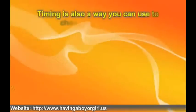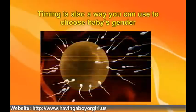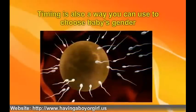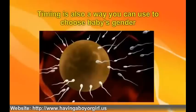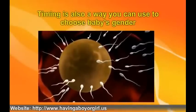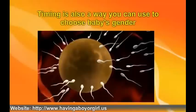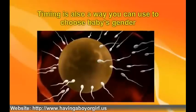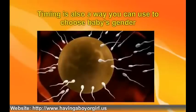Timing is also a way you can use to choose baby's gender. All sperm are not created equal, and if you are trying to help influence mother nature by deciding on your baby's gender, you need to put some careful thought into when you try and conceive. For a boy, the best time for lovemaking is as close to the moment of ovulation as possible, since male sperm are the quickest. For a girl, you should make love a couple of days before you expect to ovulate, as the female sperm have a longer lifespan and will already be in place when the egg is released.